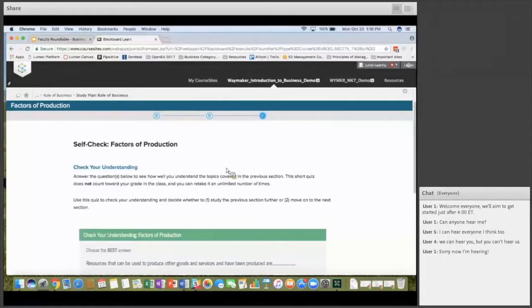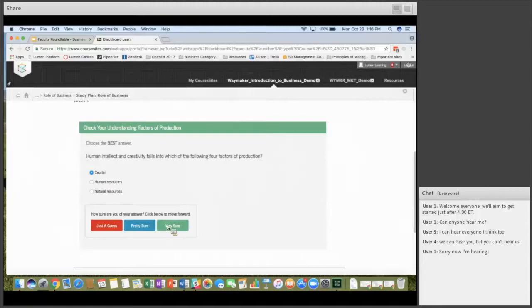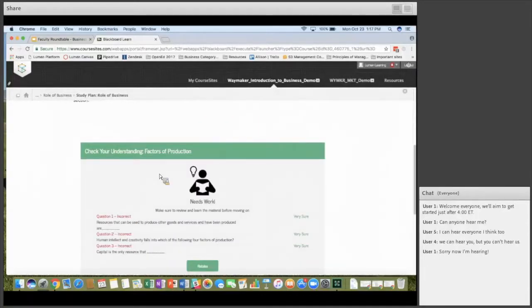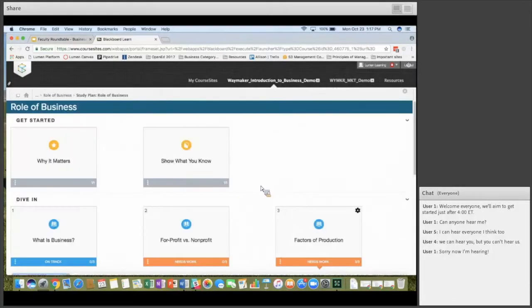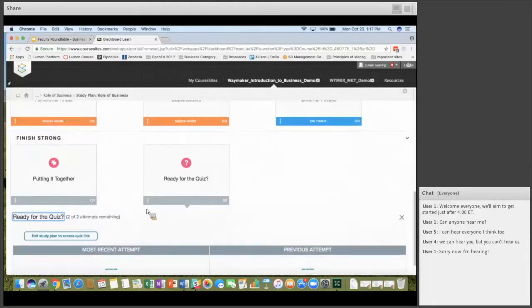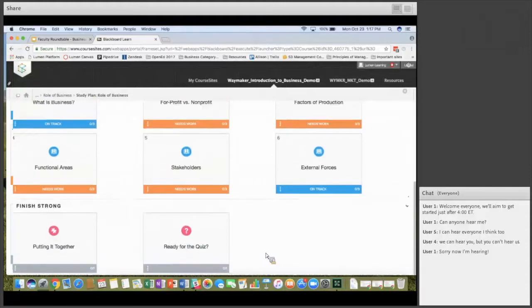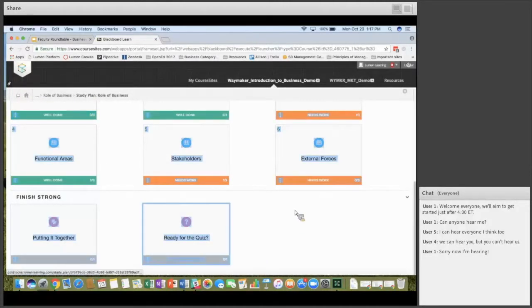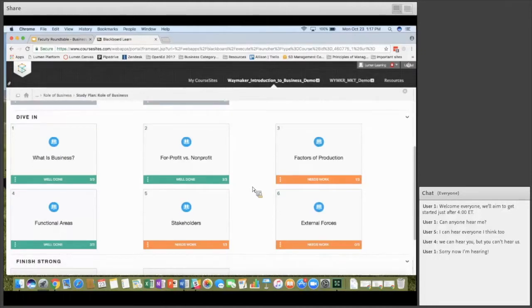As students move back into the study plan after completing all sections, they can take the quiz at the end. Students get two attempts for each quiz. Once they've taken the quiz, it changes the study plan colors again — the personalized learning allows them to see where they need additional work while not removing choices for areas where they did well.